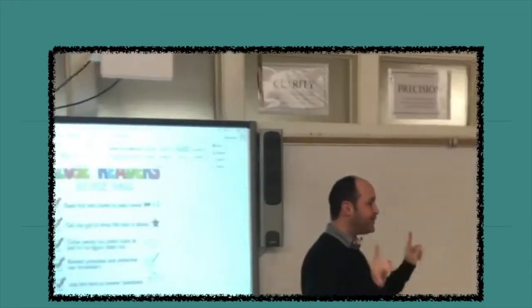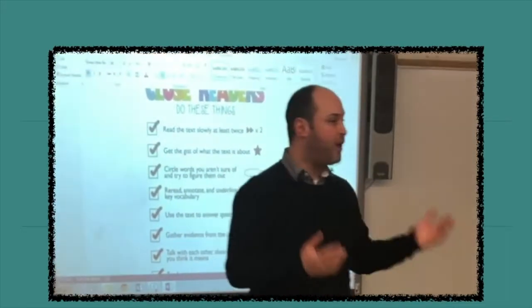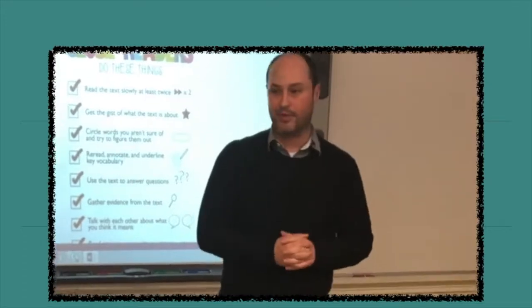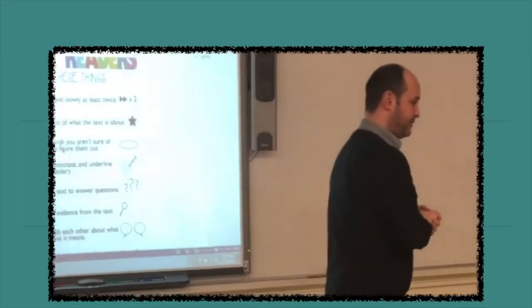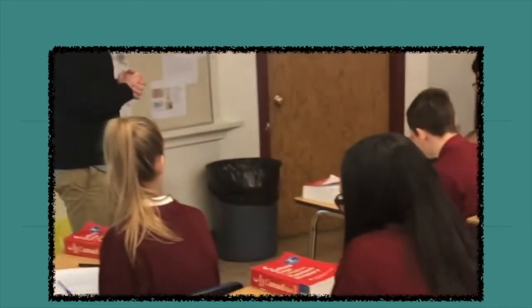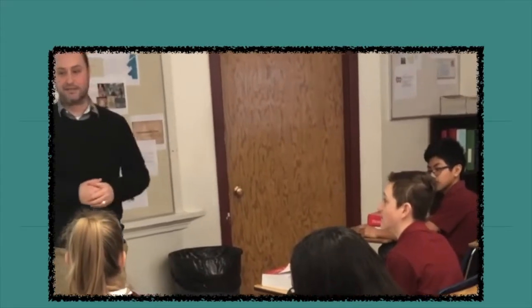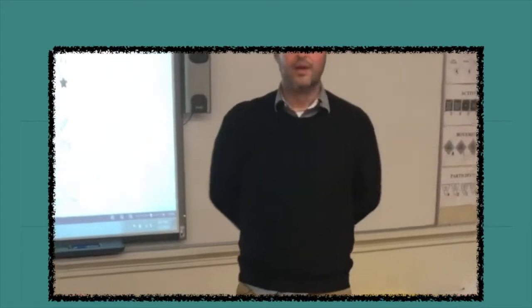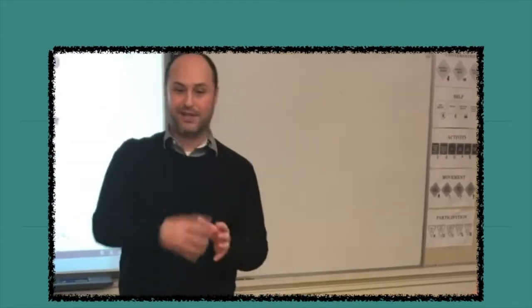Bring it back to the larger group. First of all, as you reread and as you thought, any questions or wonderings come up about the text? Anything at all? Alex: they talk about something called 'reaping,' and I was kind of curious about what that was. Excellent. Myron: why are they using districts? Like, how many districts are there? And were you thinking a little bit more about how this is going to be used in the rest of the book? Yes, so a little bit of that.